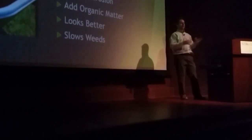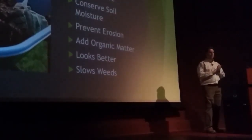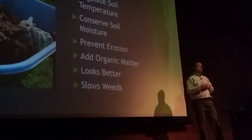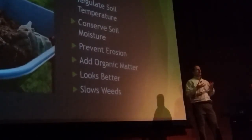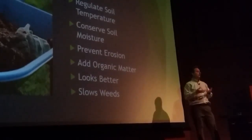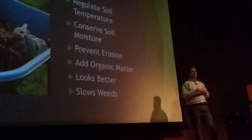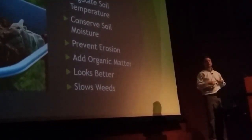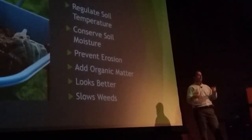Mulch is not a weed preventer — don't say you're going to mulch it because you don't want weeds, because you're still going to have them. But mulch will help slow weeds because a lot of weed seeds germinate when they're exposed to sunlight, and if they don't get sunlight they won't germinate. However, if you've got dandelions or other plants coming up from roots, you're out of luck. The most important time to mulch is right after you plant.